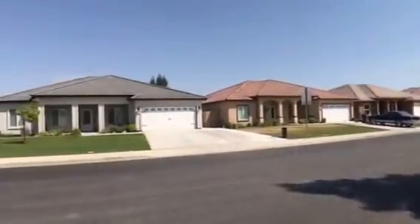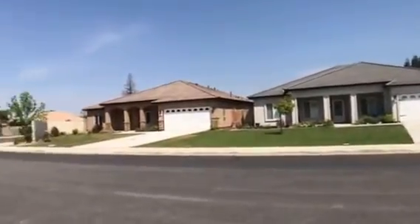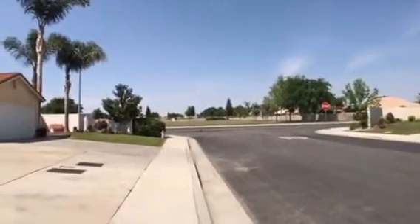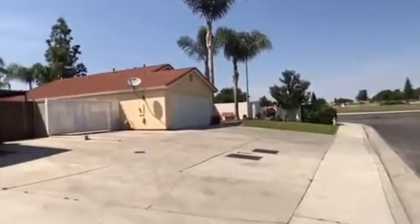I'll give you a tour of the neighborhood here real quick. Very nice neighborhood, well kept up. Right there is Berkshire Elementary School, so you're really within walking distance of one of the local schools right here.